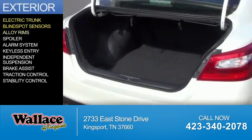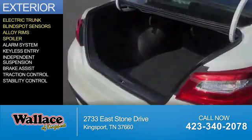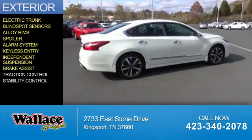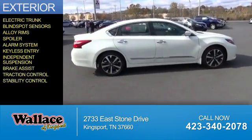blind spot sensors, alloy rims, a spoiler, an alarm system, keyless entry, independent suspension, brake assist, traction control, and stability control.